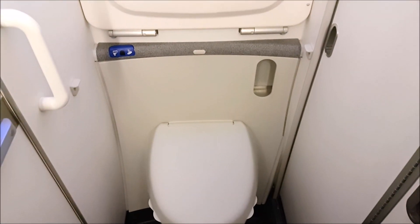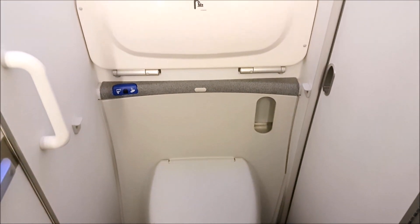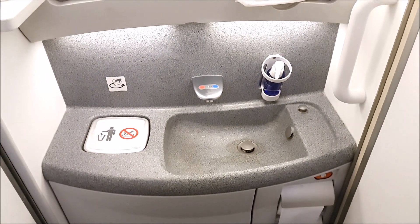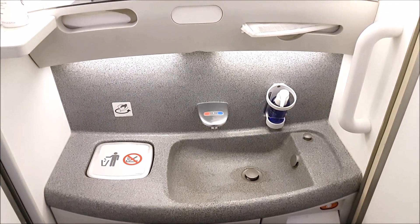The bathroom on the Boeing 787 is nothing to write home about, but there is plenty of space to change in there, change your baby, or just use the toilet in general. Pretty spacious for an economy bathroom.